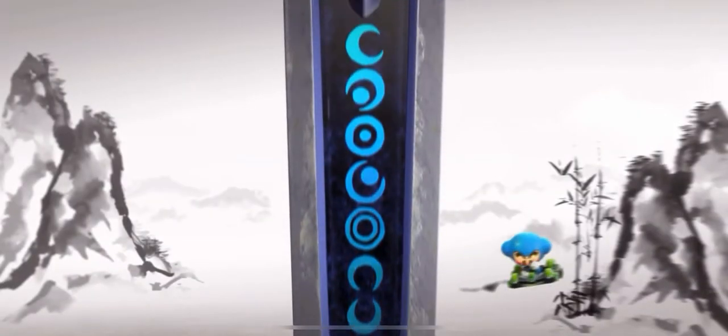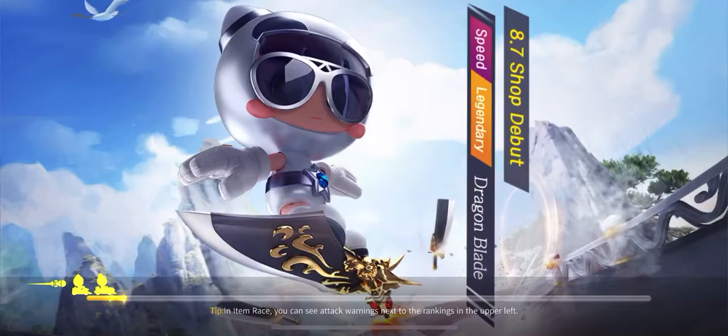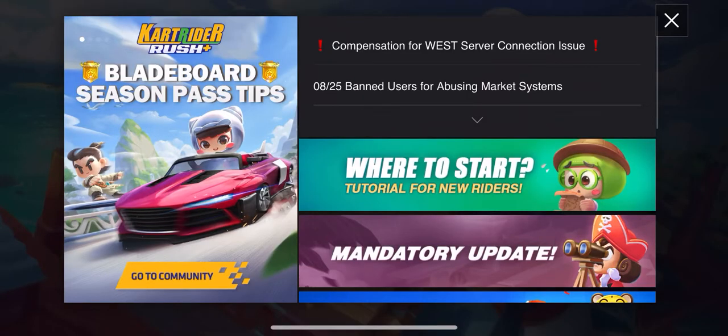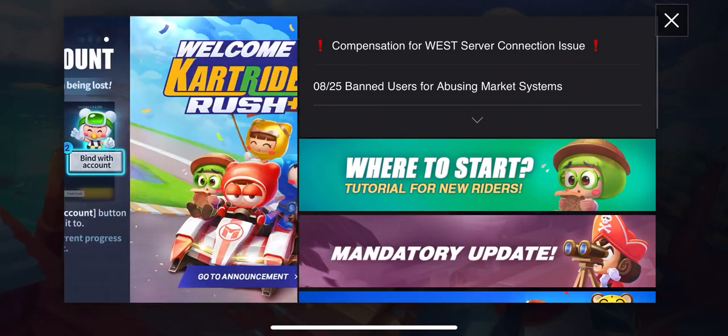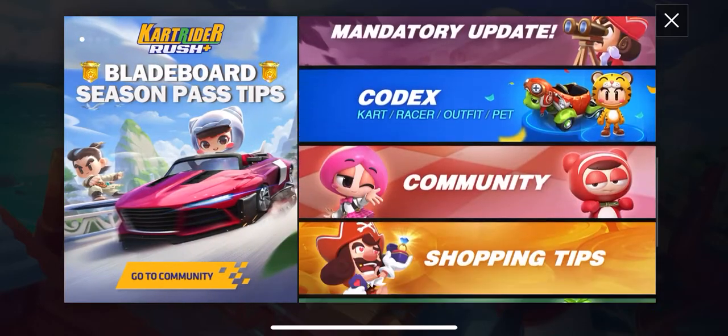All right guys, Gary Thuin here. We're gonna do a new video on the new decoders. The decoders just been released about 21 minutes ago.